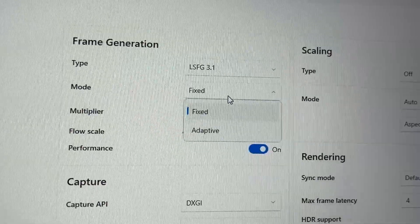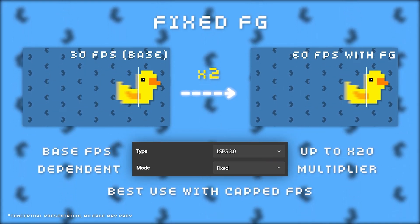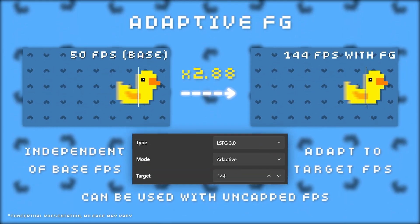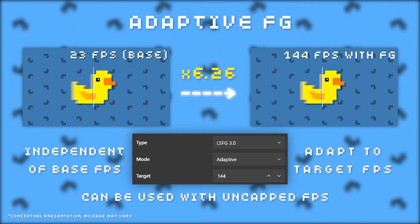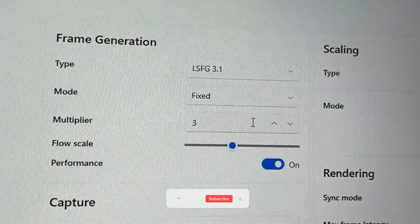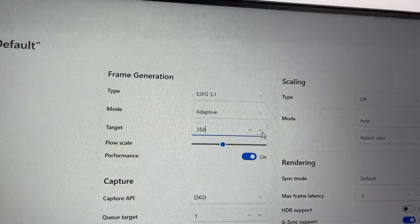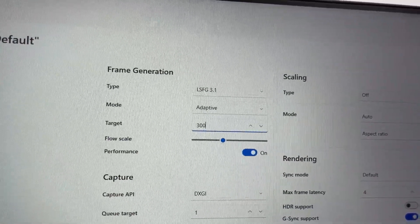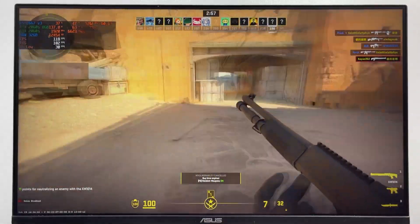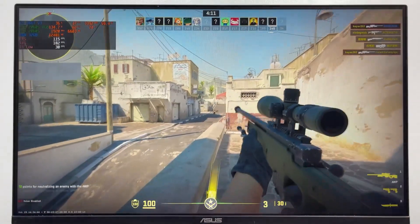Next, I wanted to test the difference between fixed frame generation and adaptive frame generation. Fixed basically acts like a multiplier, similar to how NVIDIA's version works — it just duplicates frames at a constant rate. But adaptive mode is a bit smarter; it adds in extra frames dynamically between existing ones to hit your target FPS. Think of it like a variable math equation instead of a fixed multiplier. So instead of using the static option, I'm going with adaptive and setting my target to 350 frames per second. The results were pretty much what I was hoping for — the FPS hit my target, and the visuals looked incredibly smooth with way less stutter than before. However, the input latency still isn't quite on par with a native render.